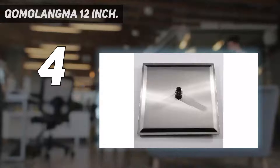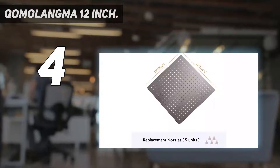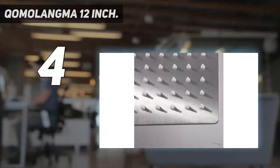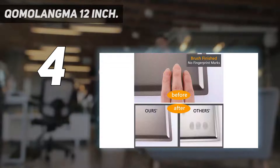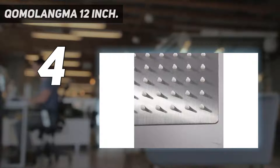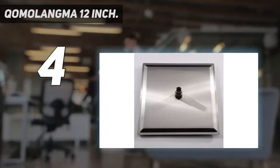Coming in at number 4: the Komolangma 12 inch. If you are comparing square rain shower heads, this is another one to consider. It has dimensions of 12 inches across each side and measures only 1/16th of an inch thick. It is made of stainless steel, so it is resistant to rust or corrosion, but it features a brushed style that makes it appear more like brushed nickel, meaning it won't show fingerprints the way regular stainless steel does, making it easier to keep clean.